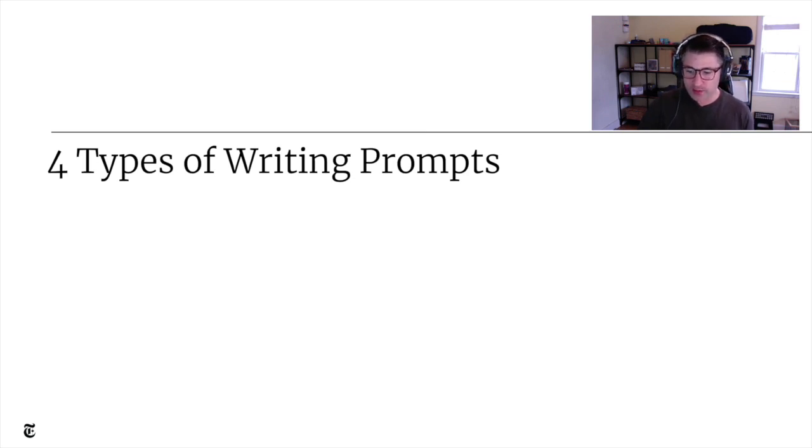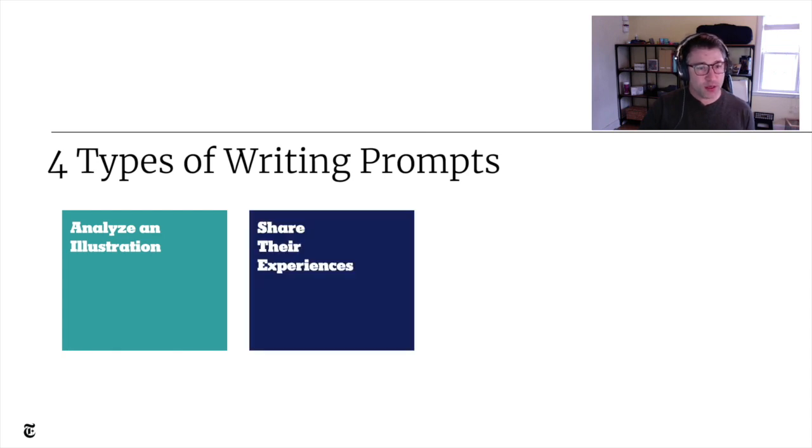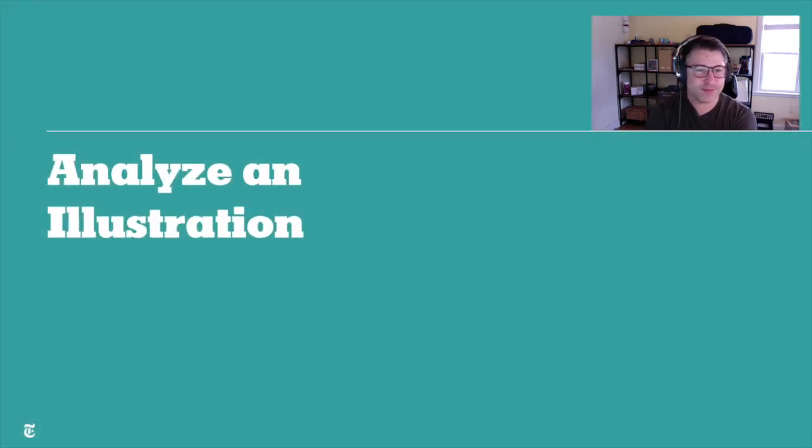In your resource packet you'll find links to roundups compiled from these prompts organized into four different categories: analyzing an illustration, sharing an experience, taking a stance on an issue, and using the picture to write a story, poem, or memoir. I'm going to hand things over to Natalie Prue, one of the editors at the New York Times Learning Network, who is going to discuss analyzing an illustration.